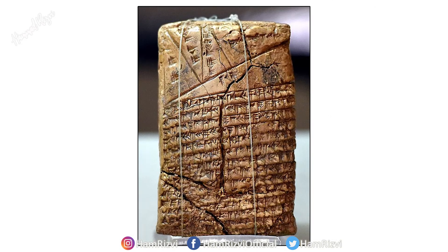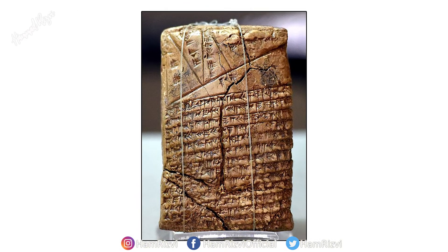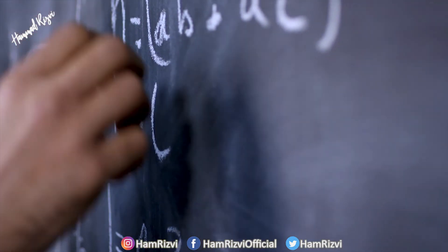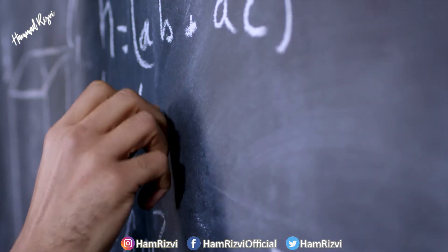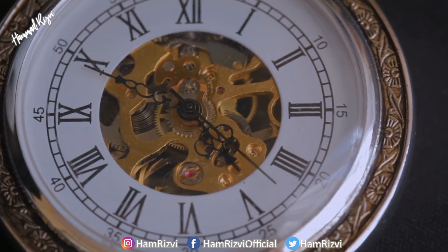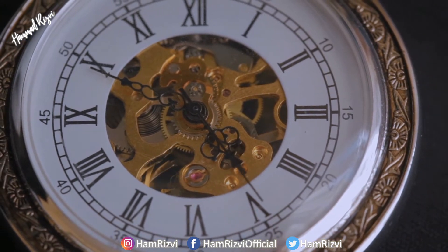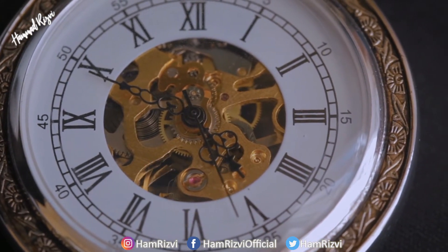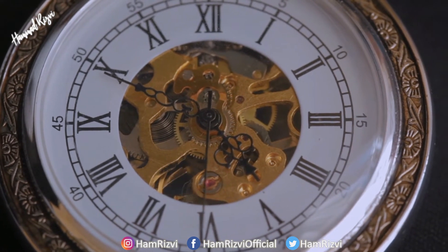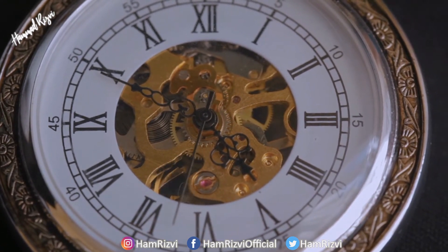Even writing down the first ever multiplication table on a clay tablet. We actually use Sumerian mathematics every day. It was the Sumerians who divided time into the minutes and seconds we still use. And since their number system worked on a base of 60 rather than our system of 10, that's why we have 60 minutes in an hour.